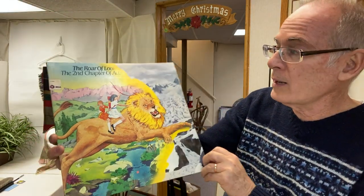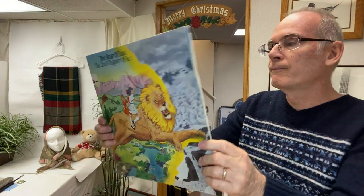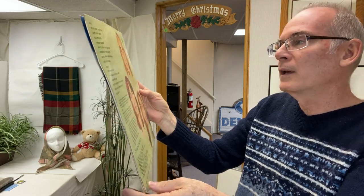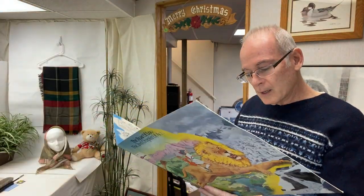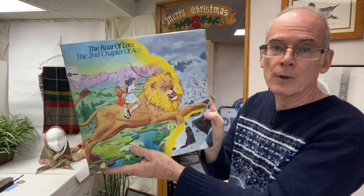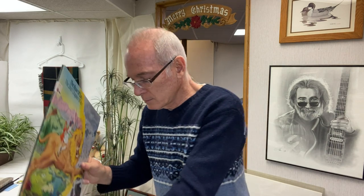I picked up this particular record — it's The Roar of Love by the Second Chapter of Acts. First I was like, what is that about, because the cover is of a lion and it looks like the story of Narnia. Well, I love the back — the graphics are great. It's dated 1979. These musicians wrote all of these songs to go along with the Chronicles of Narnia; that was their inspiration. They then recorded them onto a record. The copyright says 1978 but the artwork says 1979, so we know it was published in 79. That'd be fun to listen to — I'll have to get my record player going.